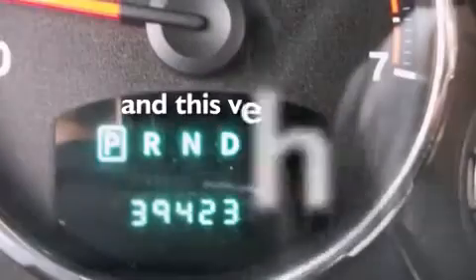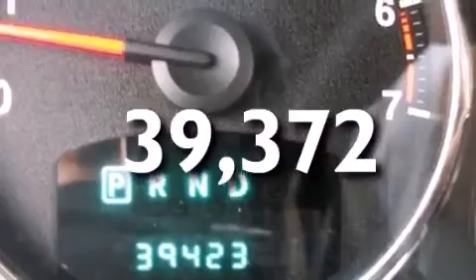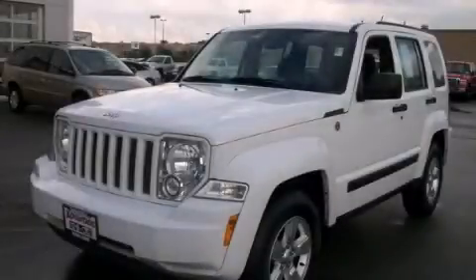This vehicle has fewer than 40,000 miles on the odometer. This vehicle won't last long at this price — call and arrange a test drive now.